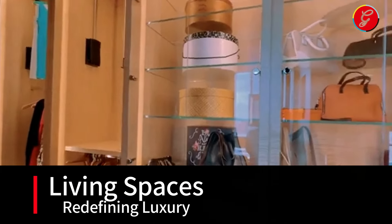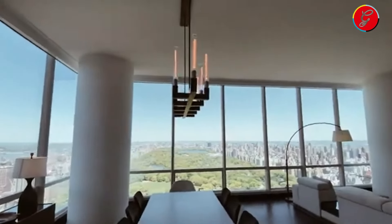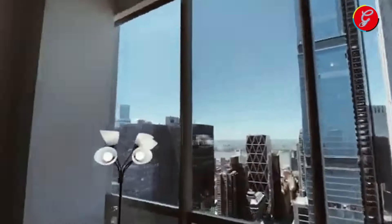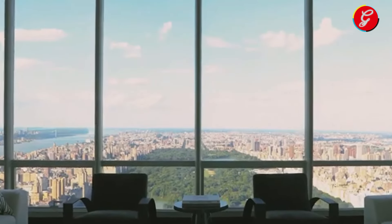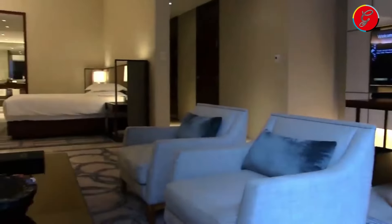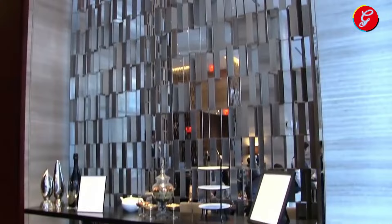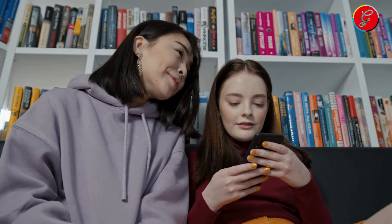Living Spaces: Redefining Luxury. The living spaces of this $100 million New York penthouse stand as a testament to what modern luxury can embody. With interiors designed by some of the world's most renowned designers, each room within this residence flows seamlessly into the next, offering an open yet intimate environment. The expansive living room, bathed in natural light from the floor-to-ceiling windows, provides a stunning canvas for both entertaining and personal relaxation. Elegant furnishings complement the high ceilings, while sophisticated art pieces add a touch of culture and refinement. Adjacent to the living room, a den serves as a cozy retreat, enveloping its inhabitants in warmth and comfort, with custom-built bookshelves and plush seating that invite hours of reading or intimate conversations.